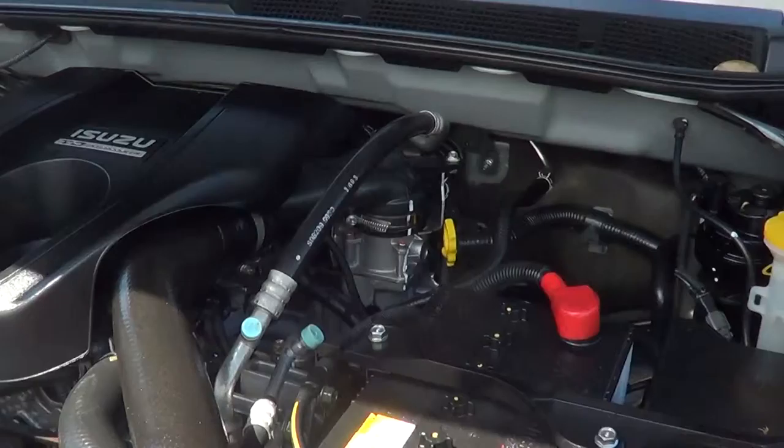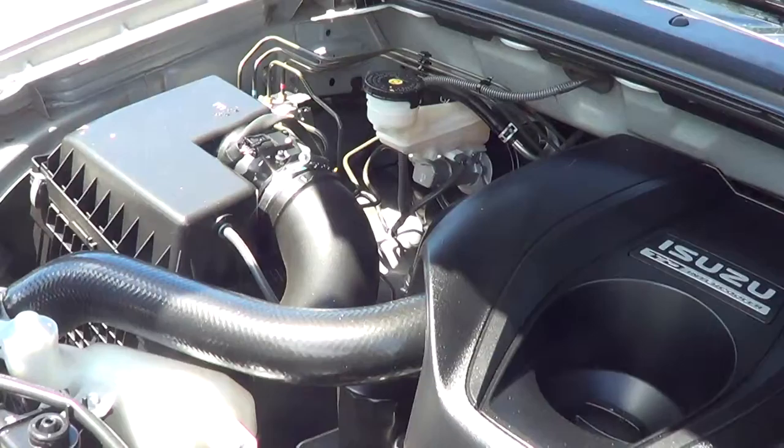Just under the bonnet, it is the 3 litre turbo diesel — it's the light truck motor we've spoken about on the phone. It's probably the best thing about the D-Max is definitely that motor.